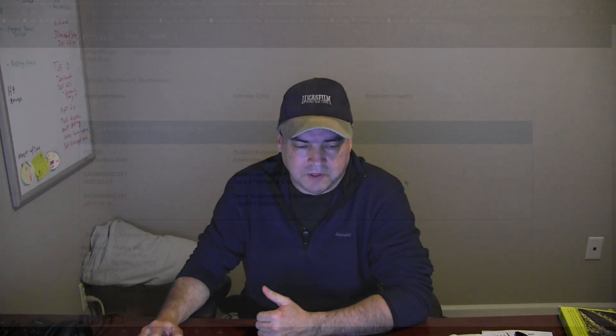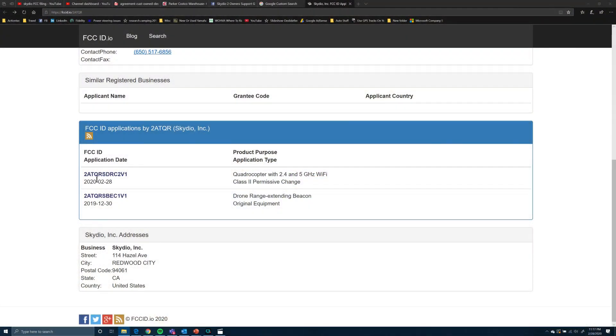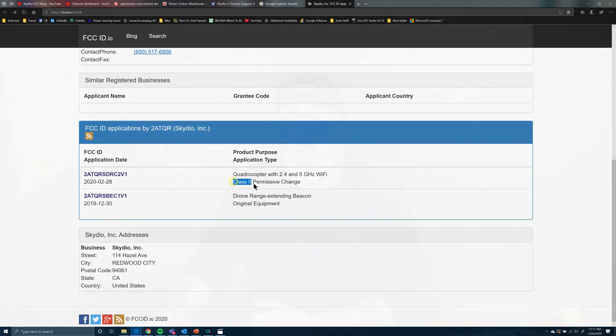— this is a searchable database that was posted in the Facebook group. It talks about the filing that Skydio did today. As you can see, this 2AT entry was the original filing back in November for certification of the drone and their transmission technology. This is the quadrocopter 2.4/5 GHz Wi-Fi Class 2 Permissive Change — that's the important piece right there.